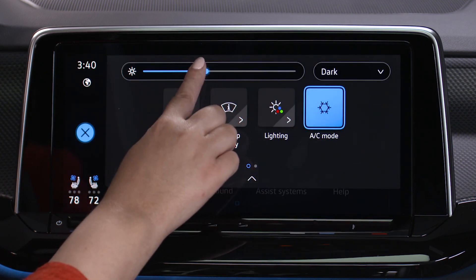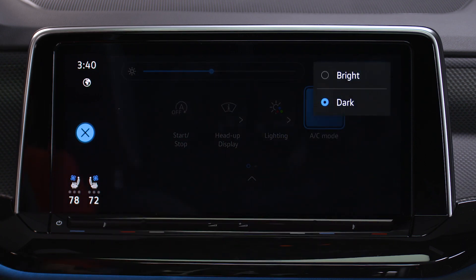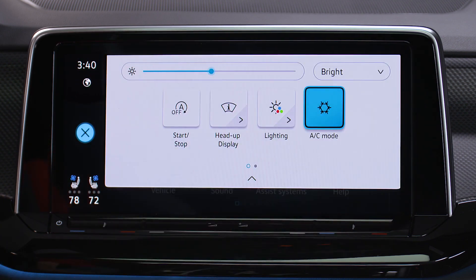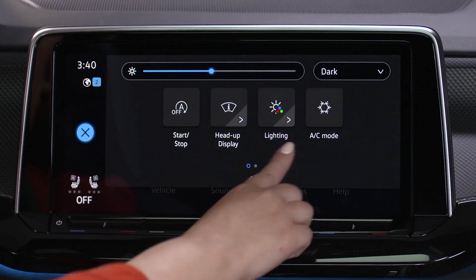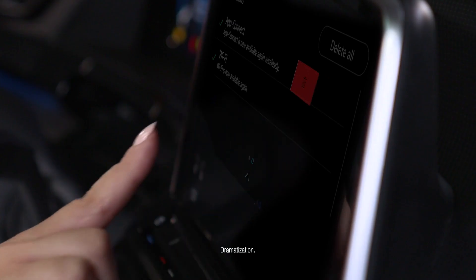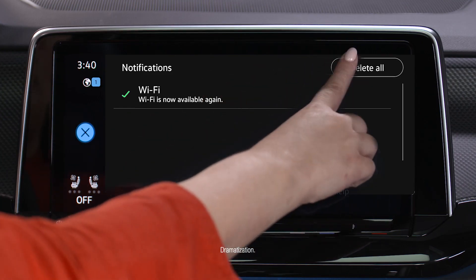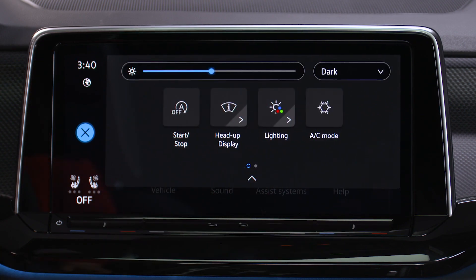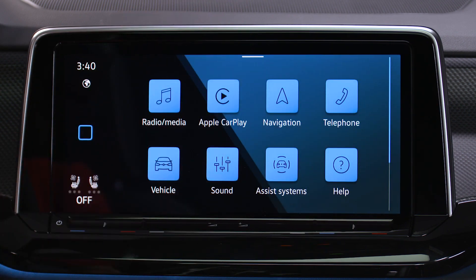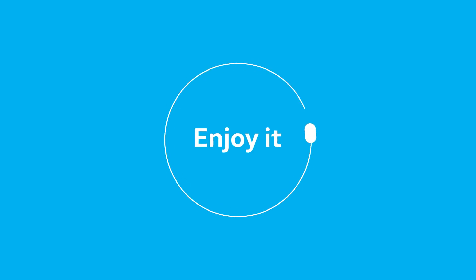For a better view of it all, change your brightness level or screen preference to bright or dark here. Got a notification? Swipe left to view, swipe left again to delete one with the trash can icon, or delete them all. These are just a few of the fun and functional features your Volkswagen infotainment touchscreen has to offer. Try it. Enjoy it.